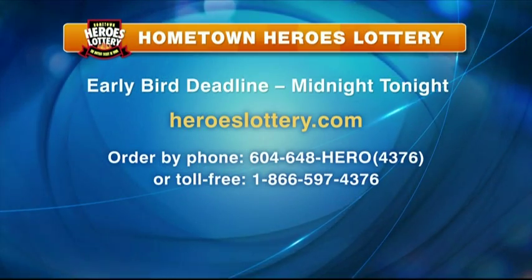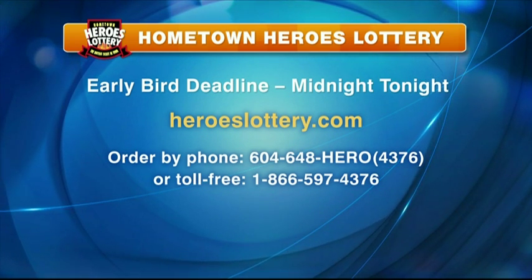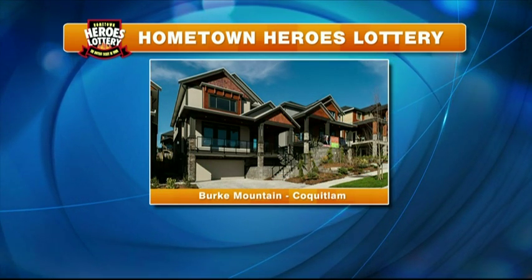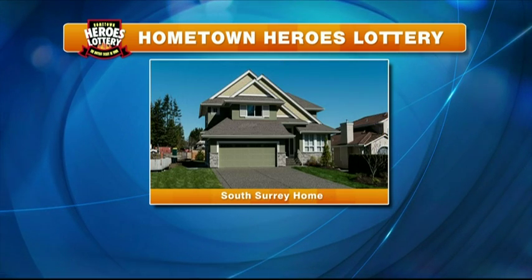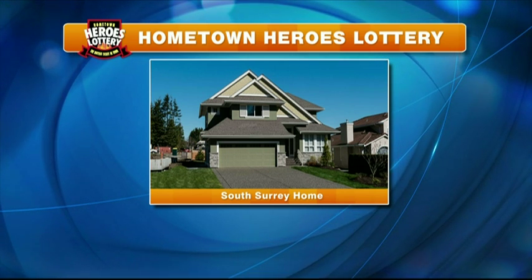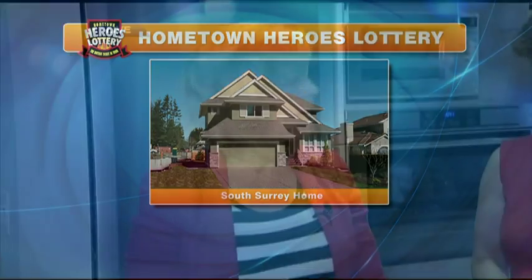Some of the other things that you can win — don't forget the early bird deadline, midnight tonight, heroeslottery.com. You can get your tickets also at London Drugs, or go for a little tour at one of the homes. The Coquitlam Burke Mountain home is a fantastic family home, fully furnished, and comes with $600,000 cash. There's also that great family home in South Surrey, fully furnished, includes two cars, and $600,000 cash — and they're open today. People can make their way there for a tour.